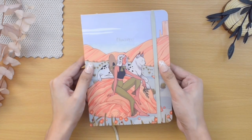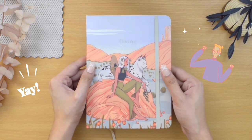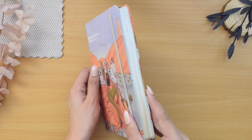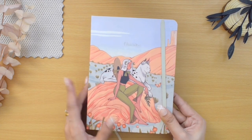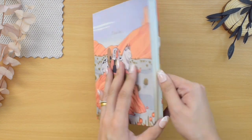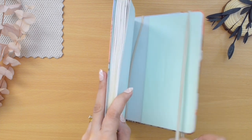Hey everyone, welcome back to the channel. Today I will be doing a sketchbook tour. You might remember my video when I started this sketchbook in the beginning of 2022. So if you're new here, hi, hello, welcome. I already finished it, so we are sitting down today to show you all the drawings and paintings I made in this book. Let's have a look, shall we?